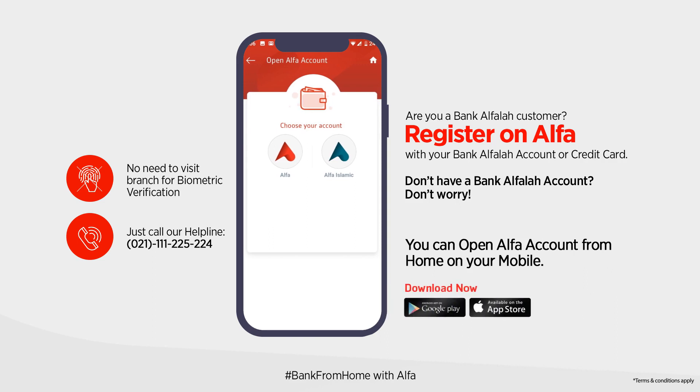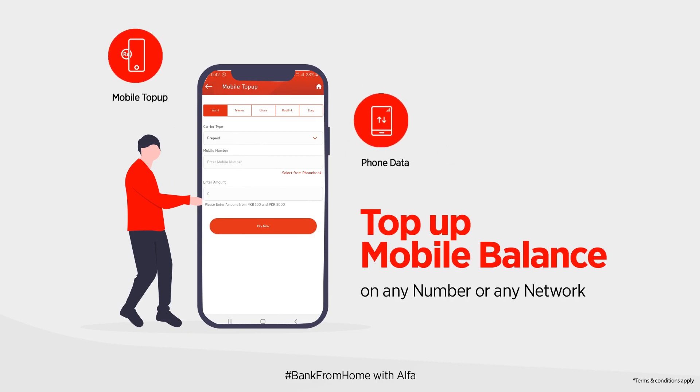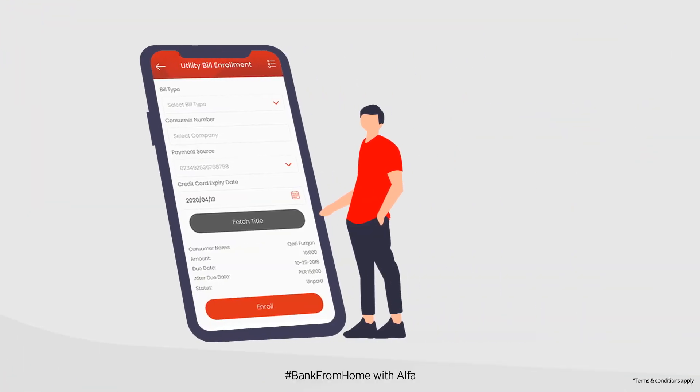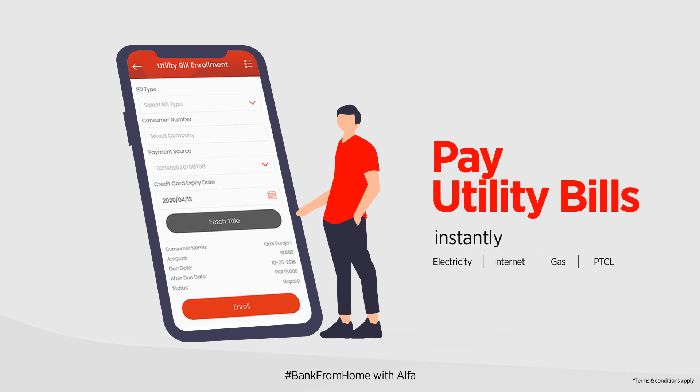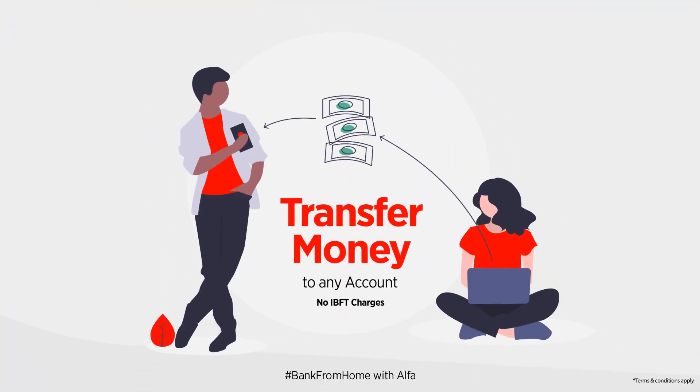Just download Alpha. Top up mobile balance on any number or any network. Pay your utility bills instantly. Transfer money to any account with no IBFT charges.